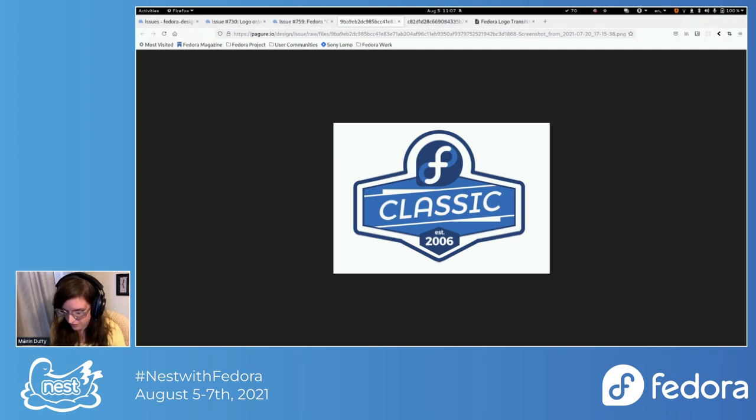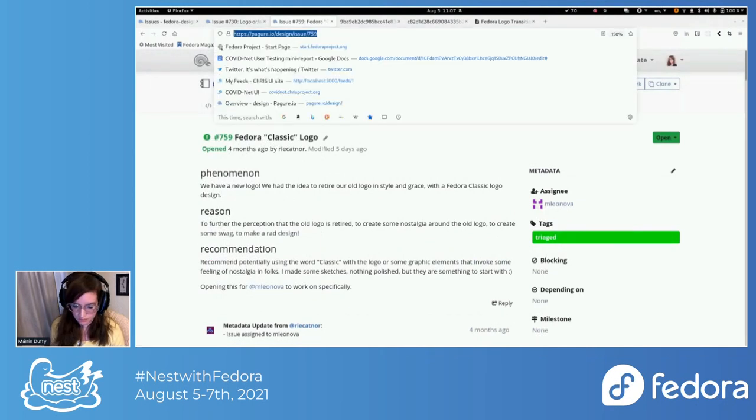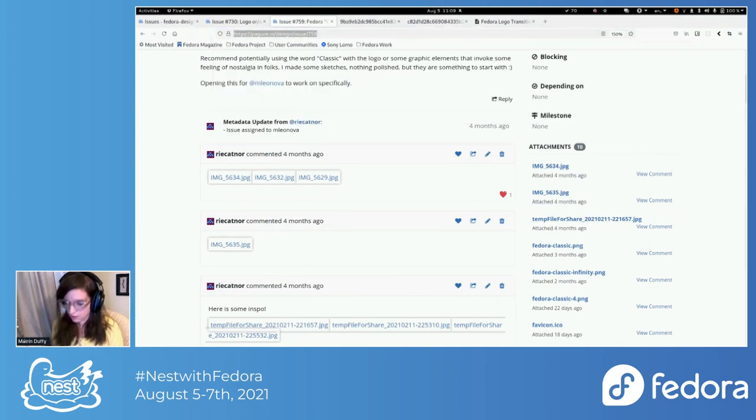Should we have a poll? The question is: what approach to Fedora classic logos do you prefer? Options are: soft drink classic, classic car, both, or neither. Great idea, Maria. The classic logo ticket is number 759 — I'll drop that in the chat. If anyone wants to jump on video, please feel free; I could also use help moderating.